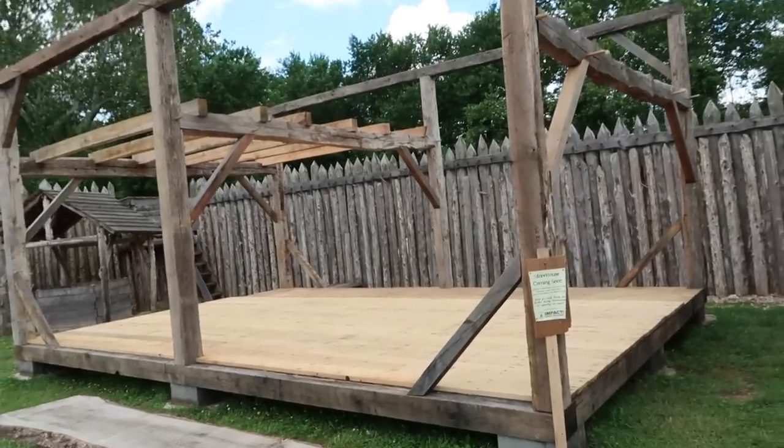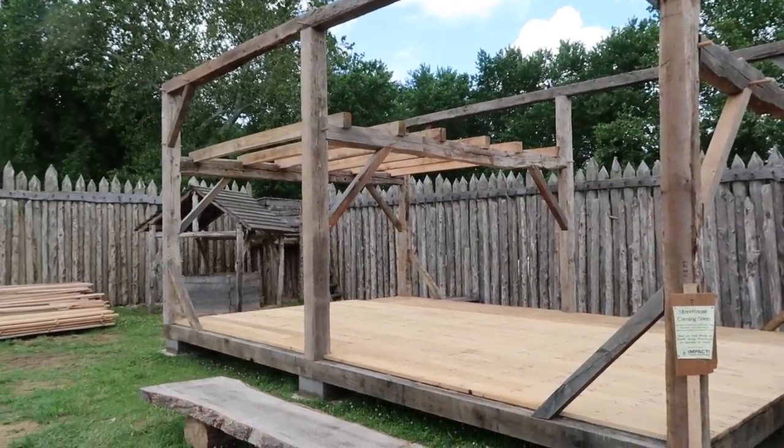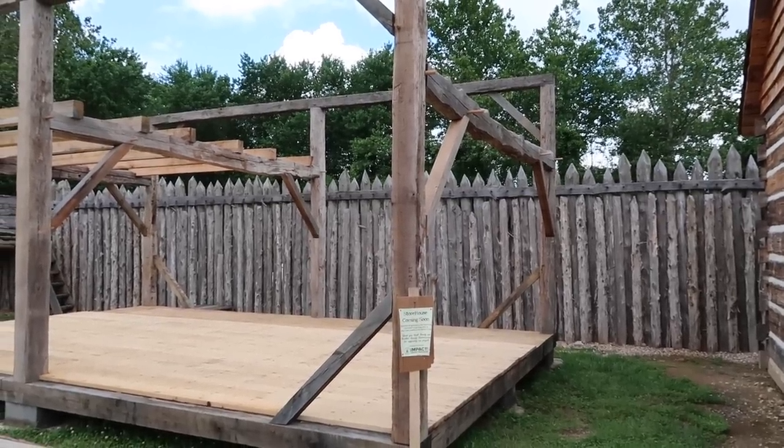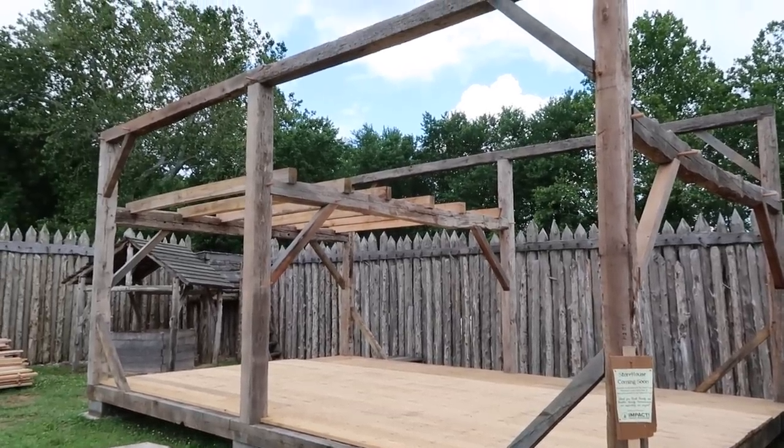Last year's project was building the barracks, and this year's project is going to be building the fort's storehouse. As you can see, it's framed up — all timber frame, post and beam architecture. It's going to be beautiful.